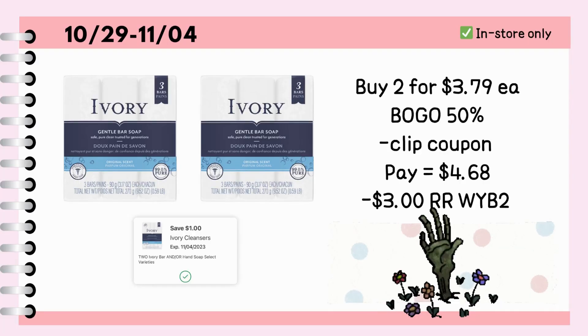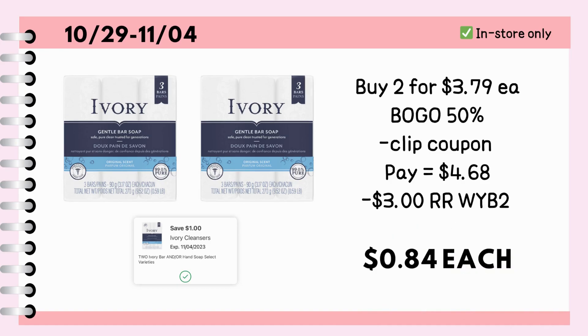Buy two Ivory bar soaps for $3.79 each. It is part of BOGO 50%, so two packs will be $5.68. We have a $1 off 2 digital coupon, so you're left to pay $4.68, or with the use of cash rewards, and earn a $3 register reward for buying two, making it just $0.84 each.